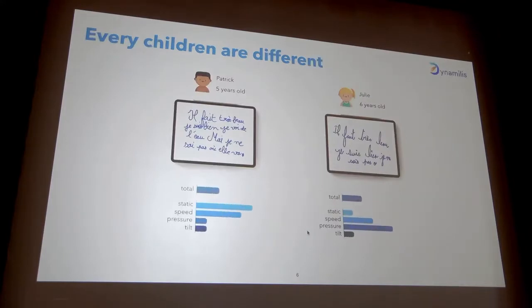What is interesting is that if we ask two children to write the same text — for example, Patrick and Julie who both write the same text — the two children might get the same global score and both be diagnosed as dysgraphic, but their handwriting profiles can be totally different. Patrick has handwriting difficulty because he has problems with pressure and tilt, while Julie doesn't have problems with pressure but has more problems with tilt and static aspects, even though she has the same global score as Patrick.